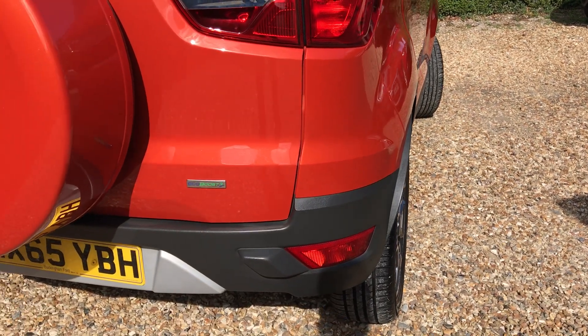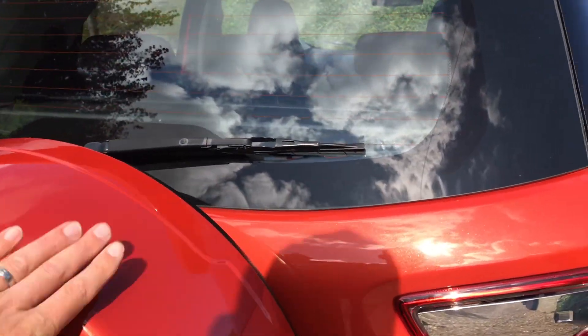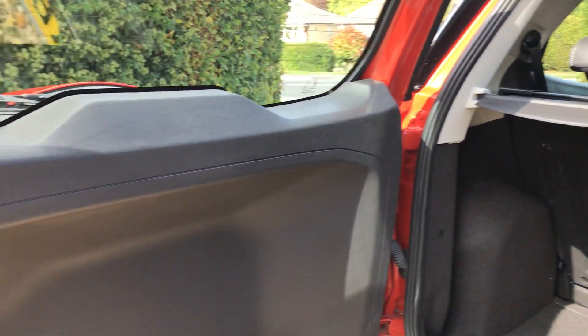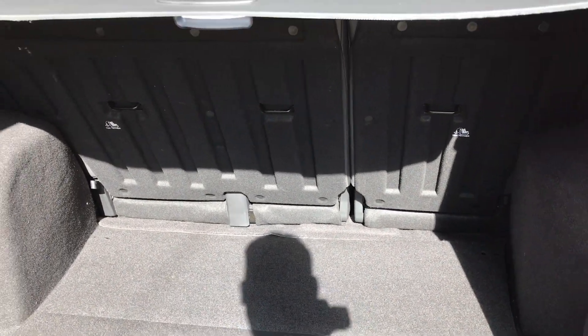If you look round the back there are no scuffs on the bumper or anything like that. This one's got the optional extra of having the spare wheel on the back — it's kind of nice. Have a look in the boot. You can tell it's been looked after — it's not all scuffed and marked as if people have thrown things in. Nice little boot and you've got the ability to put the seats down if you want to make a bit more room.